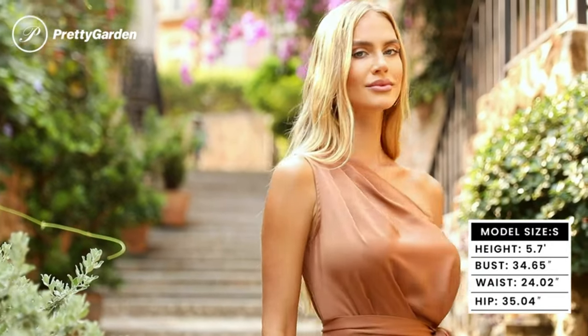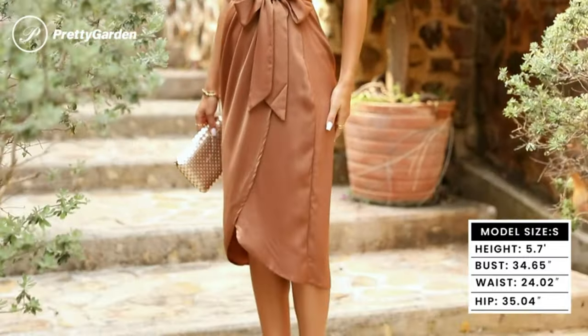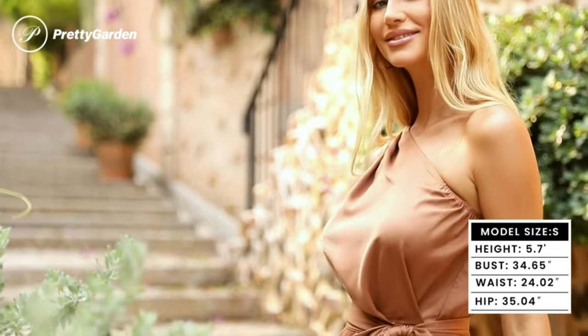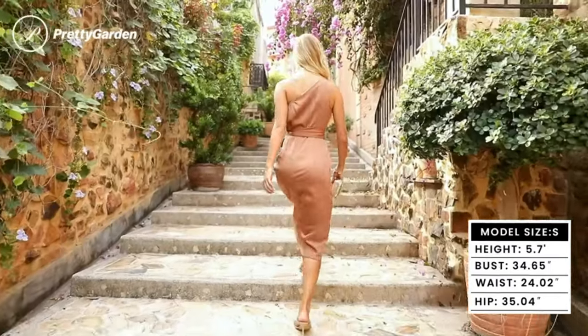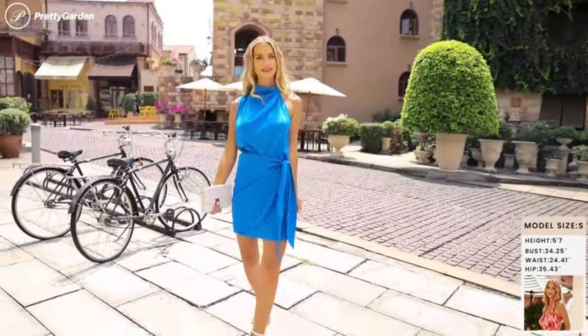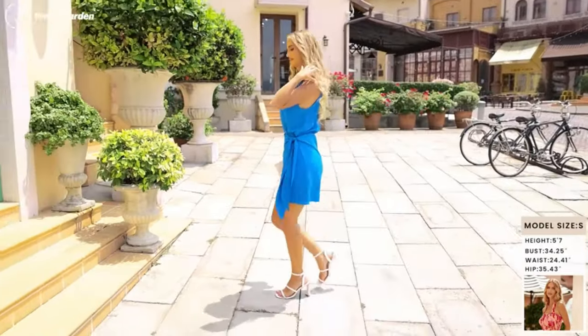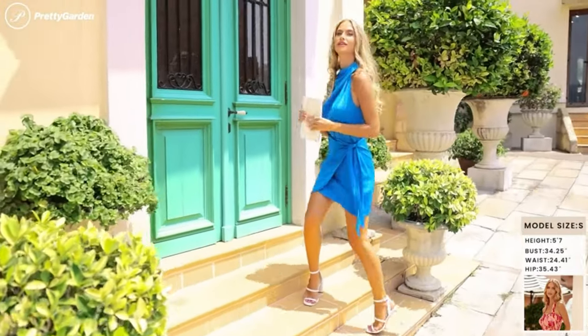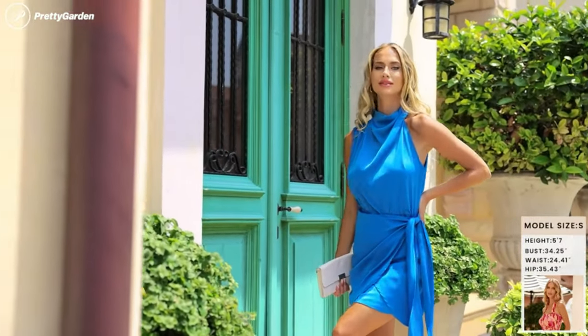Pretty Garden Women's Satin Ruched Bodycon Dress Summer 2023. Twist front bean neck sleeveless split maxi dresses. Satin fabric, silky to touch and comfy to wear. Imported, polyester lining, pull enclosure, machine wash. Women's ruched bodycon dress is made of high quality satin fabric, more smooth and silky to wear, providing a cozy and pleasant wearing experience.